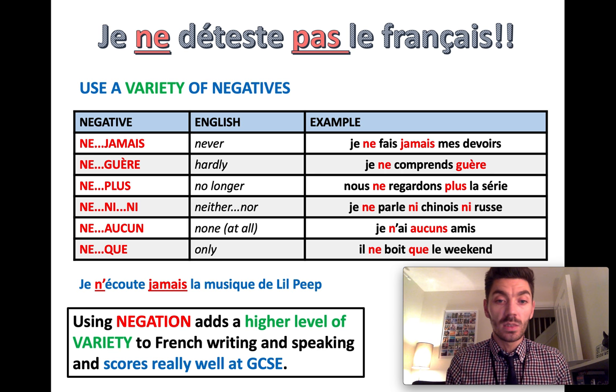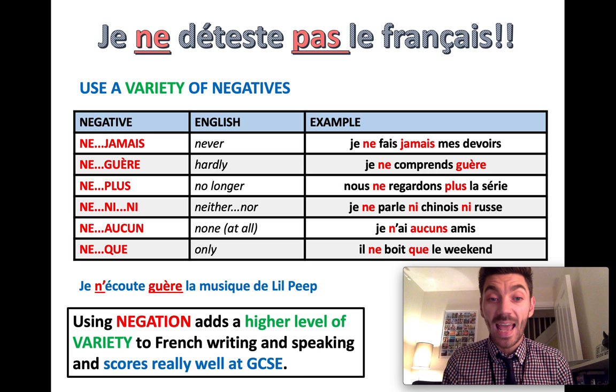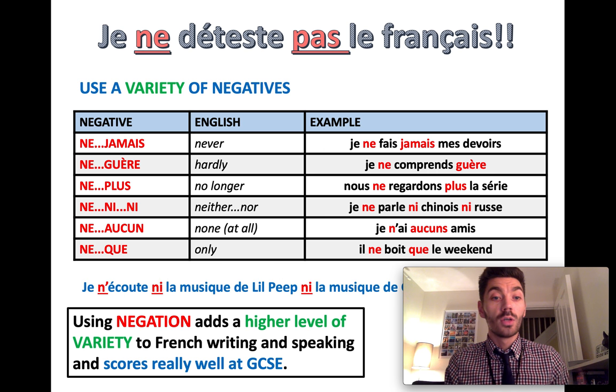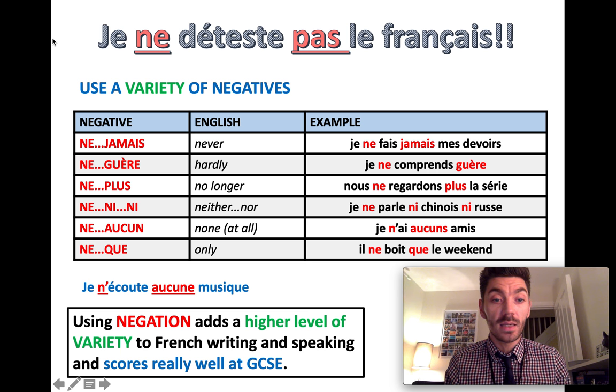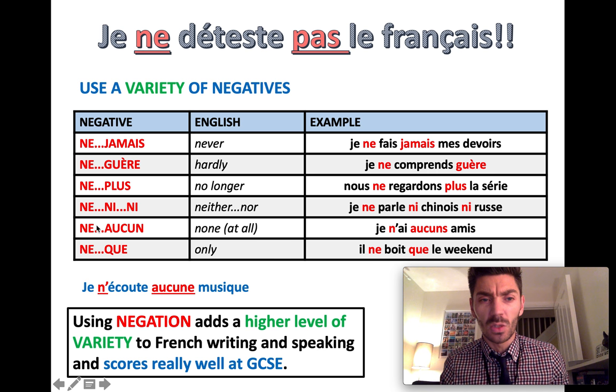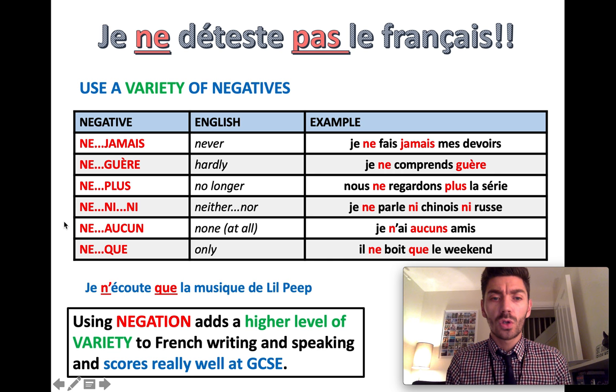Je n'écoute jamais la musique de Lil Peep — I never listen to Lil Peep's music. Je n'écoute guère la musique de Lil Peep — I hardly listen to Lil Peep's music. Je n'écoute plus la musique de Lil Peep — I no longer listen to Lil Peep's music. Je n'écoute ni la musique de Lil Peep ni la musique de Gucci Gang — I listen to neither Lil Peep's nor Gucci Gang's music. Je n'écoute aucune musique — I don't listen to any music at all. Note the spelling change to aucune because it's la musique — it's the only negative that has to change. Je n'écoute que la musique de Lil Peep — I only listen to Lil Peep's music.